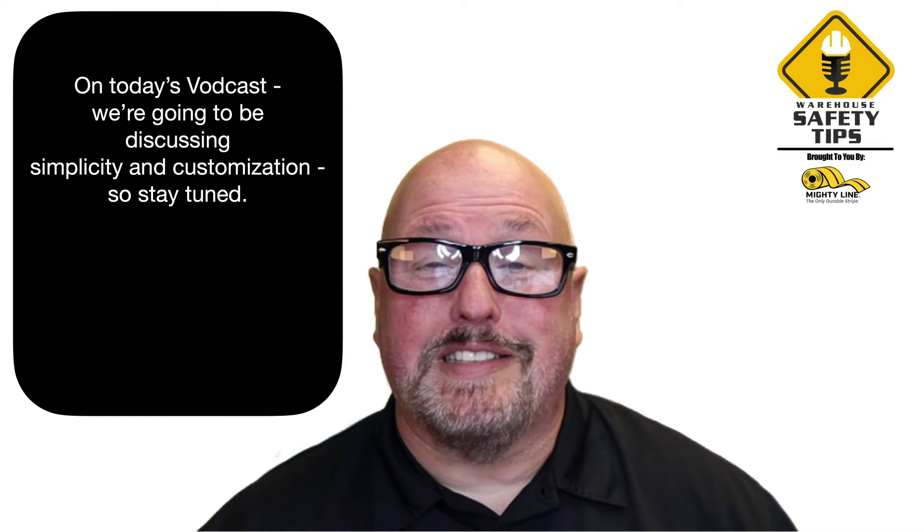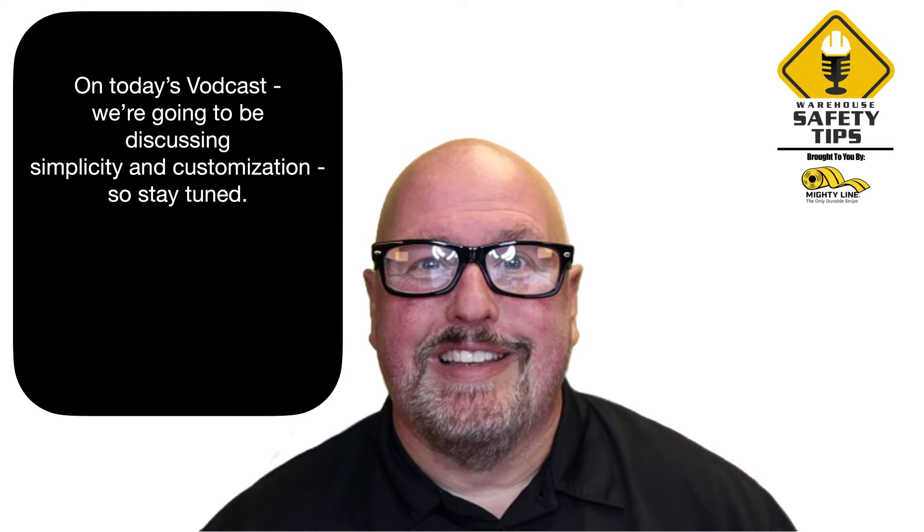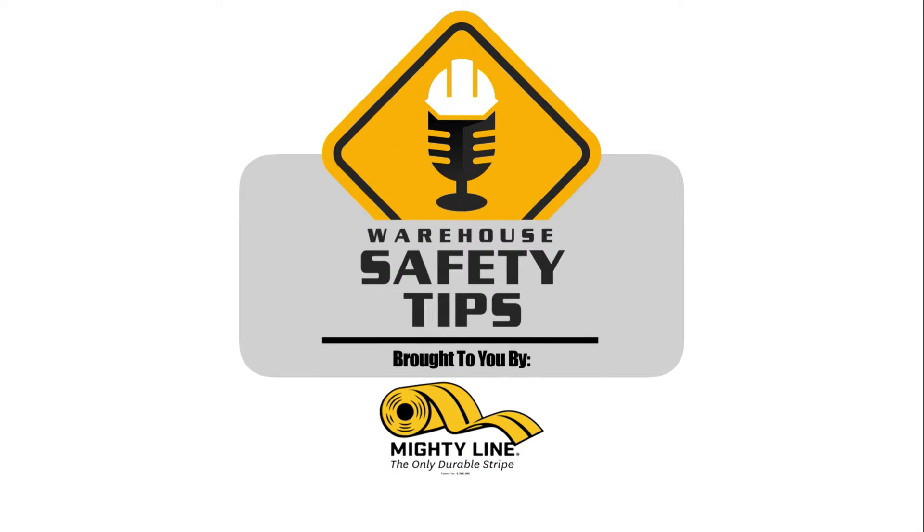On today's podcast, we'll be covering simplicity and customization, so stay tuned. Welcome to Warehouse Safety Tips. If you're a seasoned vodcast viewer, this vodcast is going to be different from most that you watch. It's based around exactly what the name implies, Warehouse Safety Tips. And since the people in this industry are busy, we know that time is money, so each episode will be as short and to the point as possible. And now with all that out of the way, let's get to the vodcast.